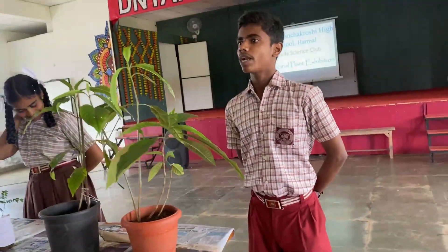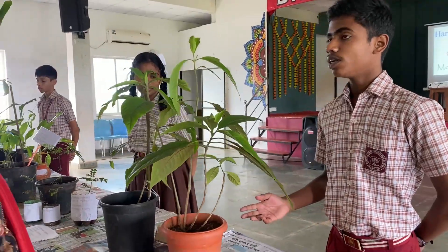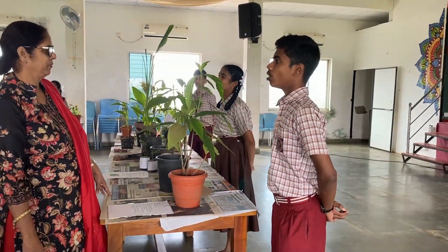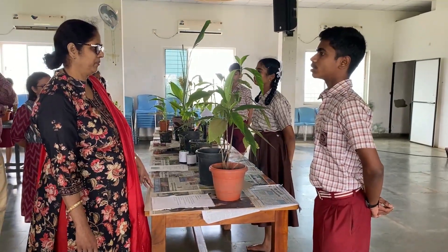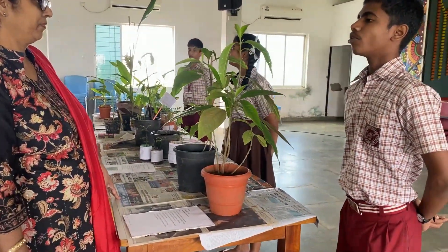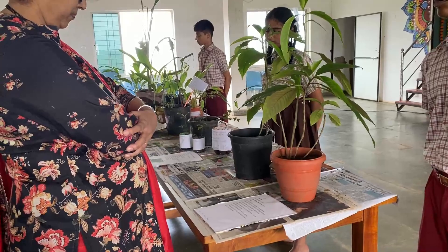My name is Parth Winsenmaik. I am studying in Standard 10. Today I am going to explain you about Adusa. Local name: Adusa. Scientific name: Malabar nut. It is a common household remedy for the treatment of all liver problems including jaundice, head disorders, eye disorders, gum diseases, mouth infection, and chronic cold. It is also used in inflammation, bronchitis, and itching. The decoction of the raw dried juice is taken orally to cure disease.